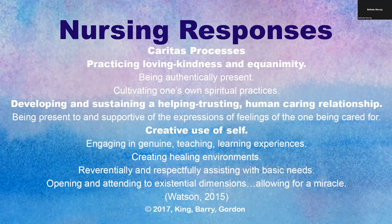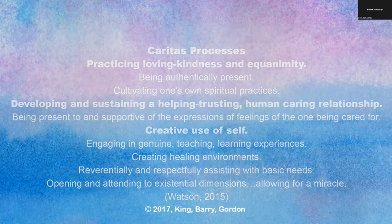Michael's responses were grounded in Watson's theory of human caring. Using the lens of Watson and the Caritas processes, Michael described the Caritas process of practicing loving-kindness and equanimity by illustrating that barriers between staff and patients could be dismantled. The caring between staff and patients during the 4th of July celebration reflected another Caritas process: developing and sustaining a helping, trusting, human caring relationship. A third Caritas process — creative use of self — was brought to light that evening as a transpersonal moment in which staff and patients sparked a lasting connection.